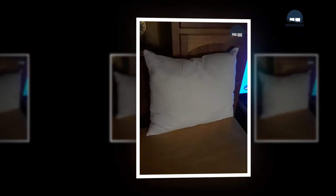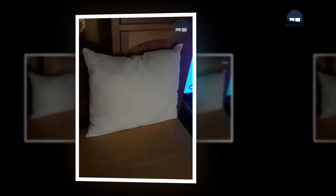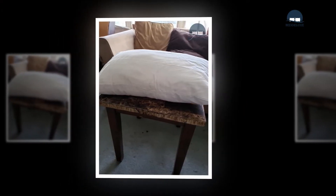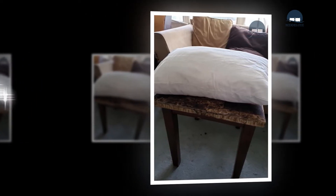Several body-type factors can be used to find the correct pillow loft. The size of the head is one consideration — those with larger or heavier heads often prefer high-loft pillows as they provide additional comfort and support, while those with smaller or lighter heads don't require as much loft. Shoulder width is also significant, since wide shoulders create extra space between the sleeper's head and the cushion, requiring additional loft.